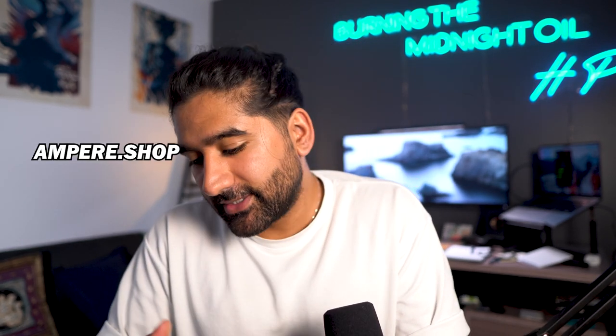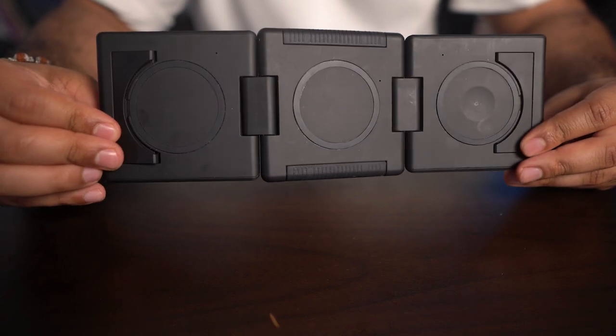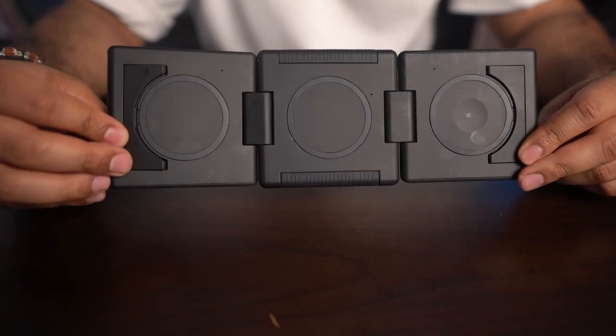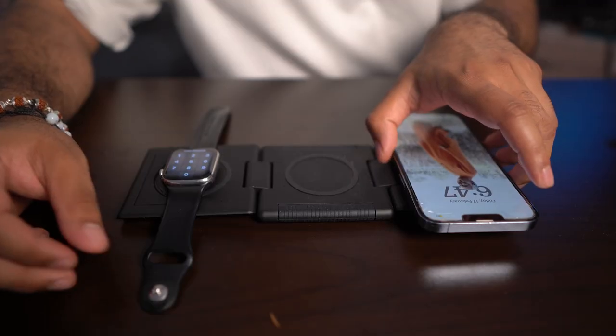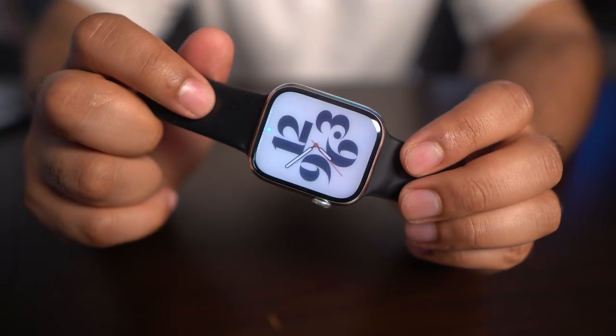Now this is where things get really interesting. The team at Ampere Technology sent me this three-in-one wireless charger for Apple devices — it was just perfect for the trip. All you have to do is plug it in via the USB port and you can charge three devices at once. It charges at up to 15 watts wirelessly, so it's not the fastest, but it was fantastic for overnight charging. I used it to charge my Apple Watch Series 7, my iPhone, and my AirPods all at the same time.